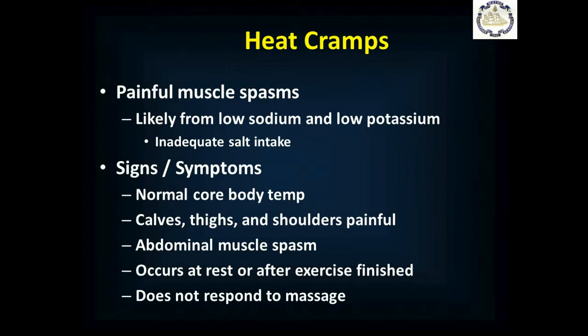Heat cramps are very common painful muscle spasms. We think they're caused by low sodium and low potassium — mostly low sodium — related to inadequate salt intake. In the American diet, inadequate salt intake is almost impossible, but it can happen acutely with a lot of sweating and salt loss. These people typically have a normal core body temperature, maybe slightly elevated. They can get soreness or pain in their calves, thighs, and shoulders, and also abdominal muscle spasms. This typically occurs at rest or after exercise finishes, when blood flow changes to the muscles and the salt balance is off. The cramps don't respond to massage because it's not an overuse problem — it's a salt problem.